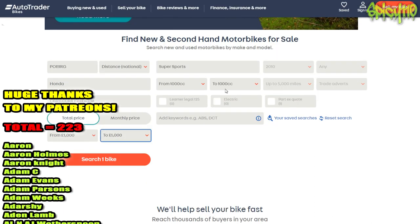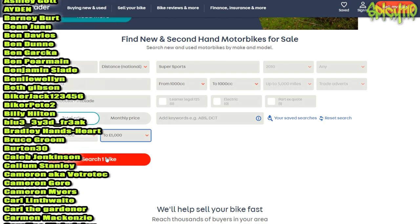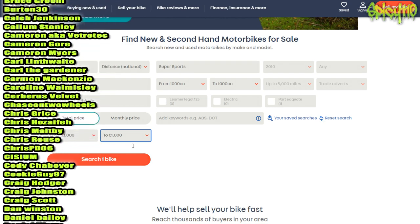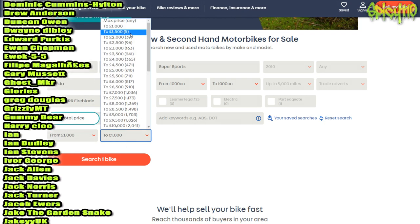I've just put in from £1,000 to £1,000 and we've got one bike — and it's not even a bike, it's just a listing saying they'll buy bikes. So we're going to have to go to £1,500 and work on the basis that we can knock them down.